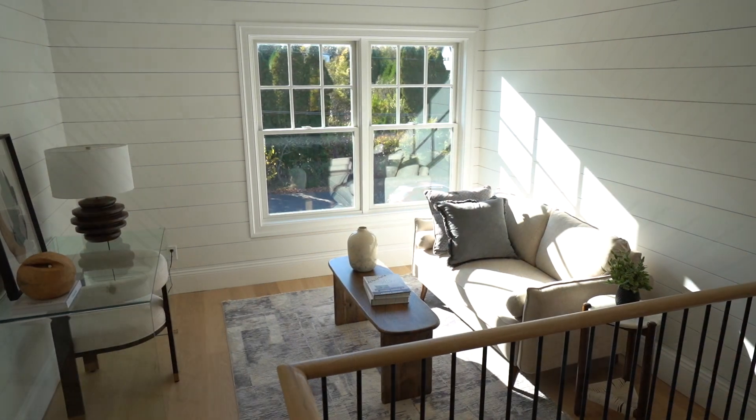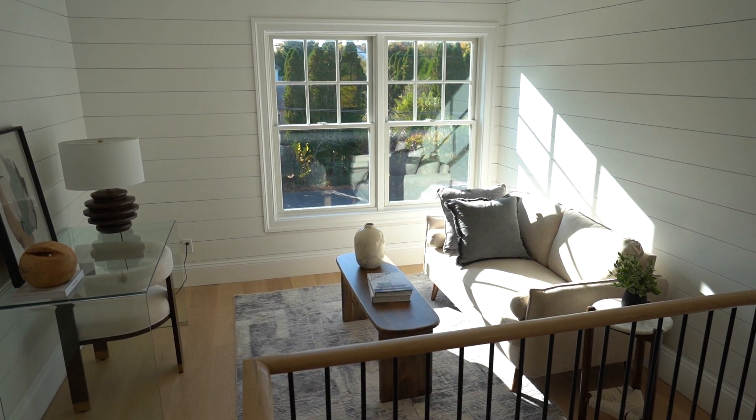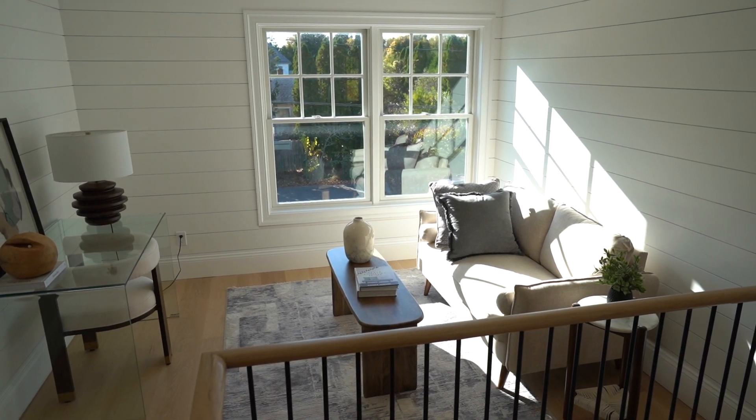This could be a little office landing or even a little yoga zen area.